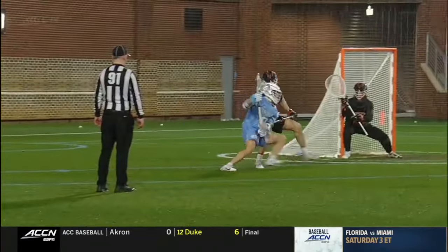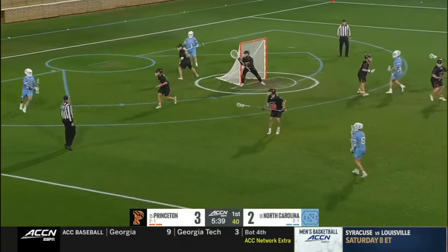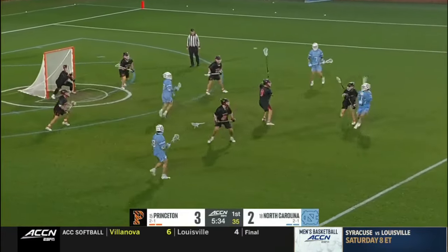Owen Duffy, one-on-one, taking his matchup. It's him. No slide. Gets in front of the goal. Finishes around the... surveys the field, finds Owen Duffy. Good ball movement on this possession by the Tar Heels.